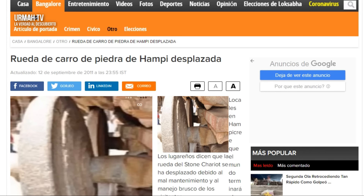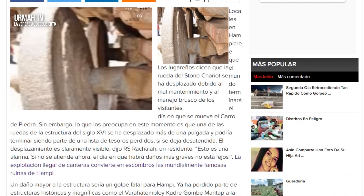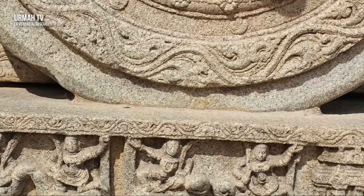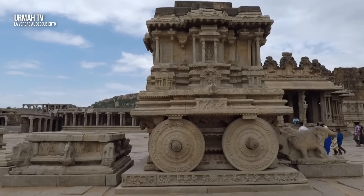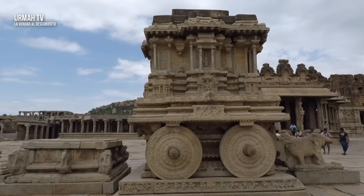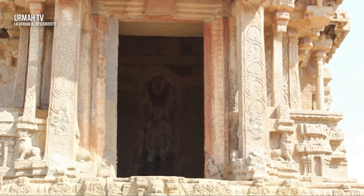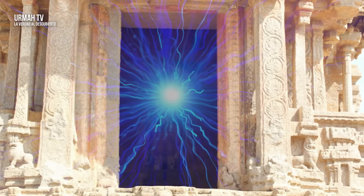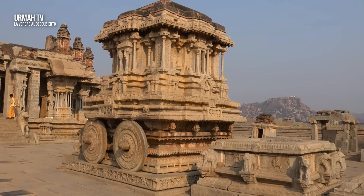En ese momento no se podían mover las ruedas. Buscando en internet, me encontré con un artículo que decía que visitantes aún podían mover las ruedas y las estaban dañando en 2011, por lo que las autoridades las bloquearon. ¿Pero por qué las ruedas se diseñaron originalmente para girar? Los lugareños afirman que todos los años, en un día determinado, cuando la gente hace girar las ruedas a cierta velocidad, una cámara oscura dentro del carro ilumina el ídolo principal. Por supuesto, esto suena a magia, pero la magia es solo otro nombre para la tecnología avanzada.